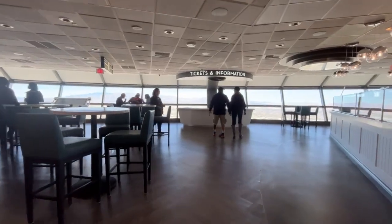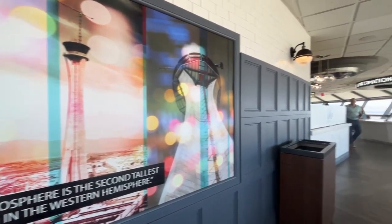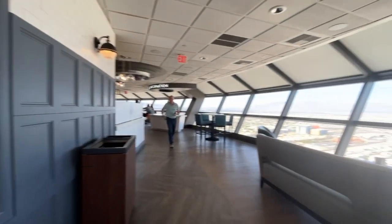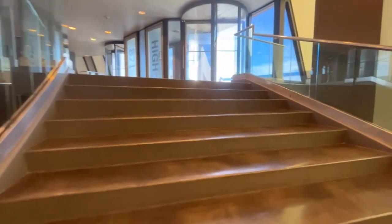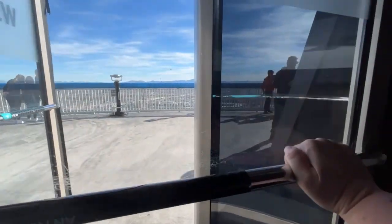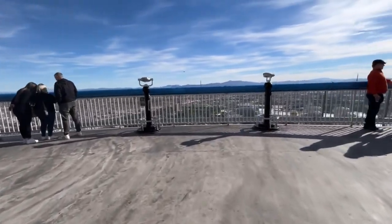The Strat is the tallest building west of the Mississippi River and the tallest free-standing observation tower in the United States. Construction started in February 1992 and was completed in November of 1995. It took 45 months to build at a price tag of $70 million.